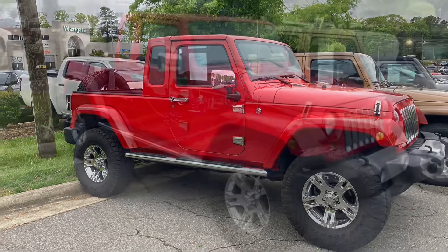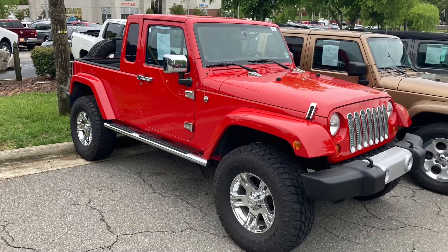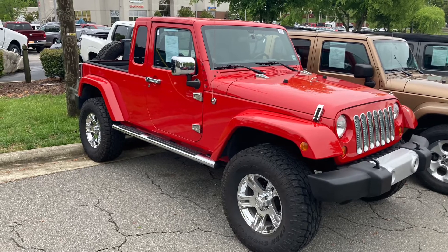Thanks for watching Paul's Take. Please hit like, subscribe for more videos, and let me know what you think of the two-door Gladi-Wrangler.